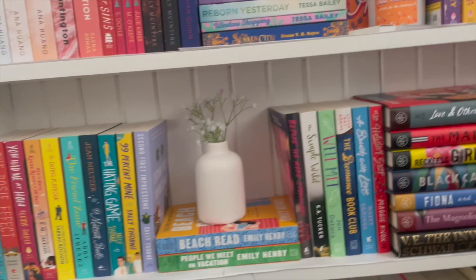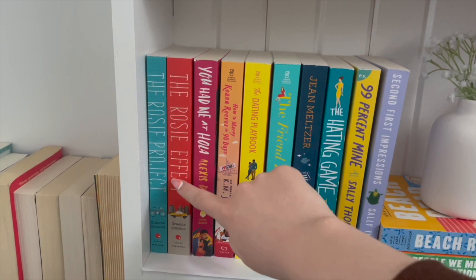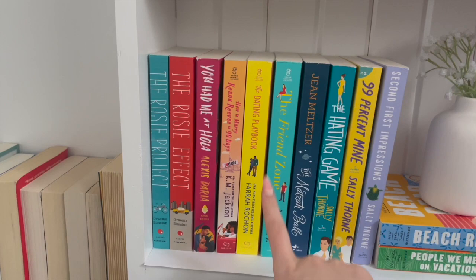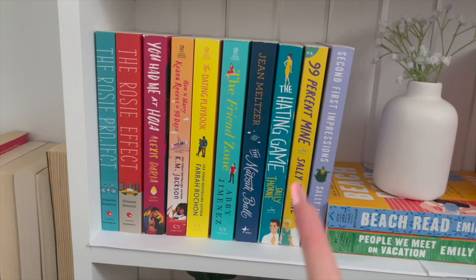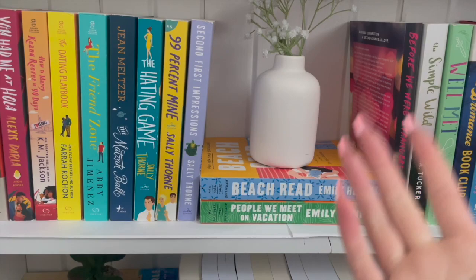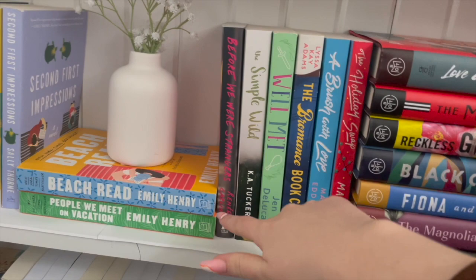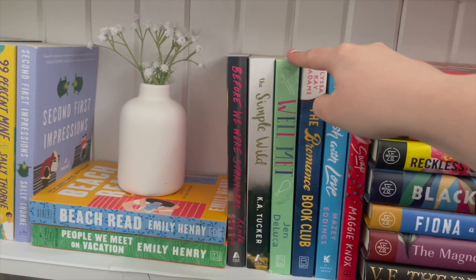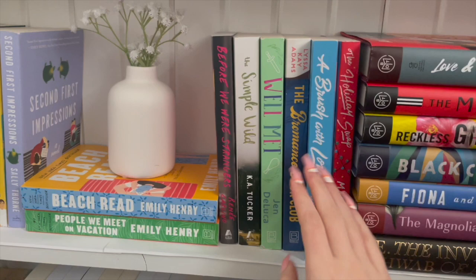This next shelf is mostly romance and then some historical fiction at the end. Starting here I have The Rosie Project and The Rosie Effect — I got these in a blind date with a book and haven't read them yet. Meet Cute — I've had this book for so long and have not read it. Same with How to Marry Keanu Reeves in 90 Days. Then I have The Dating Playbook, The Friend Zone, The Matzo Ball — got this one for Christmas, haven't read it yet. Then my Sally Thatcher books: The Hating Game, 99% Mine, Second First Impressions, Beach Read, and People We Meet on Vacation — haven't gotten into either of those but I really need to because everyone loves those books. More romance: Before We Were Strangers by Renee Carlino, The Simple Wild — had it so long, haven't read it. Wild at Heart, Romance Foot Club haven't read. Professional Playbook — have read, it was pretty good, a cute little romance with dental students and some good anxiety rep. Holly Swap — another Christmas one I didn't get to.